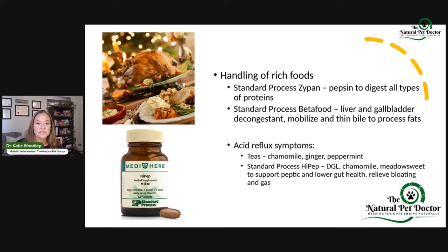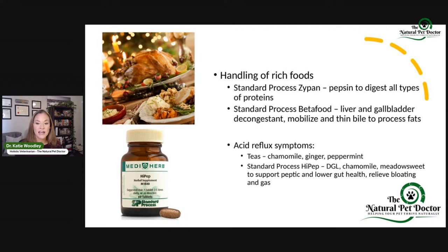We also have Standard Process Beta Food, which is really helpful for liver and gallbladder decongestion. When we think about eating rich, fatty foods, we have major issues with our gallbladder and bile production — this is the time we're here for issues like mucoceles. We don't want emergency gallbladder surgery. We can use supplements and even foods like beetroot — a big part of Beta Food — to help mobilize and thin out the bile. For acid reflux or heartburn symptoms, we can use teas for both dogs, cats, and ourselves — chamomile, ginger, and peppermint.